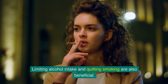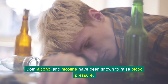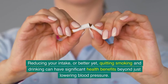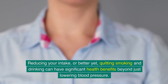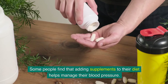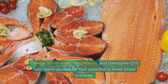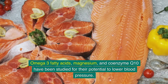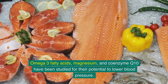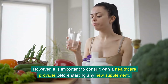Limiting alcohol intake and quitting smoking are also beneficial. Both alcohol and nicotine have been shown to raise blood pressure, and quitting smoking and drinking can have significant health benefits beyond just lowering blood pressure. Some people find that adding supplements helps — omega-3 fatty acids, magnesium, and coenzyme Q10 have been studied for their potential to lower blood pressure. However, consult with a healthcare provider before starting any new supplement.